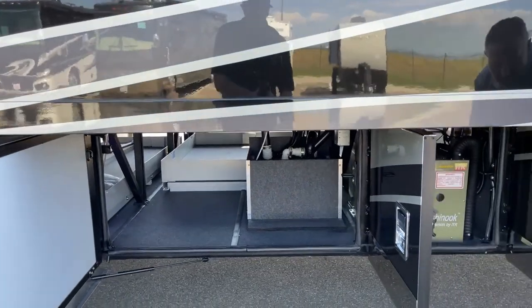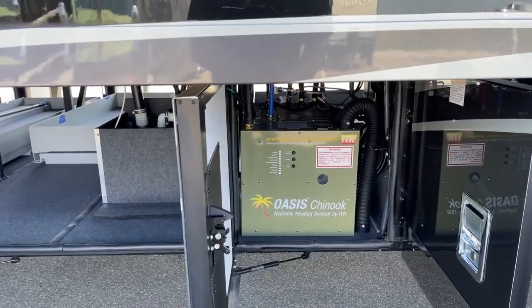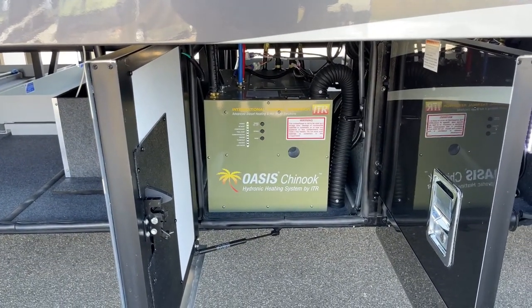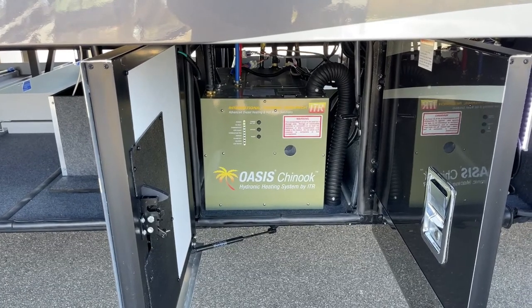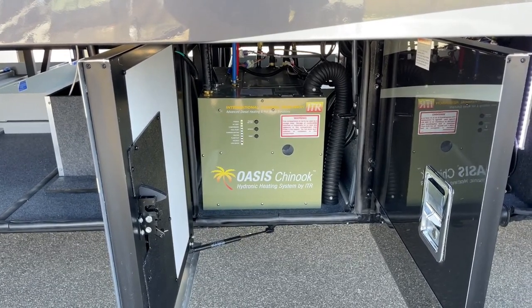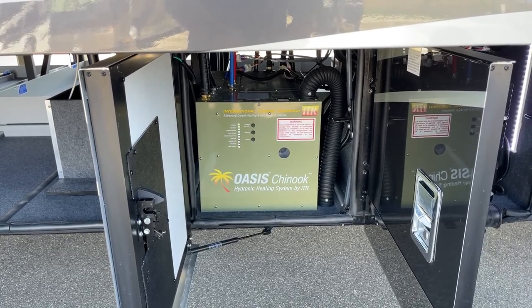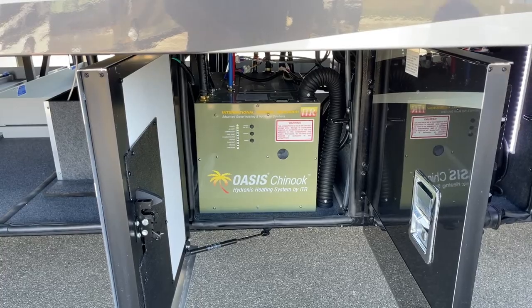Moving into the next compartment, you have the Oasis Chinook hydronic heating system. That gives you hot water on demand and is your primary heating source. This Dutch Star also has heated floors with three different zones, and three AC units with heat pumps — so you have three different heat sources.